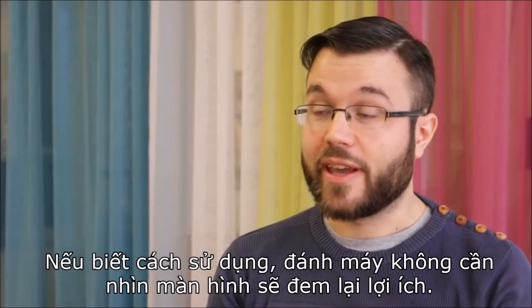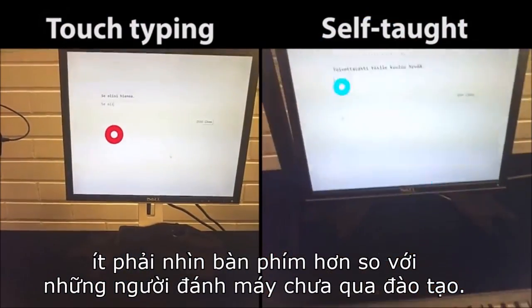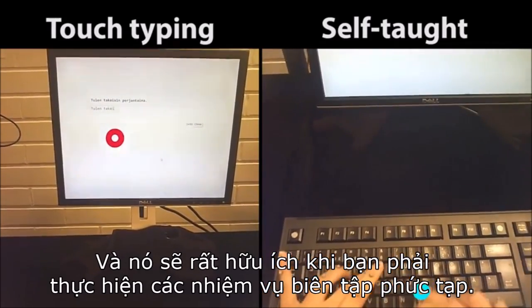If properly used, touch typing can still have some benefits. For example, we found that touch typists looked at their fingers much less than untrained typists, which is very useful when you're doing complex editing tasks.